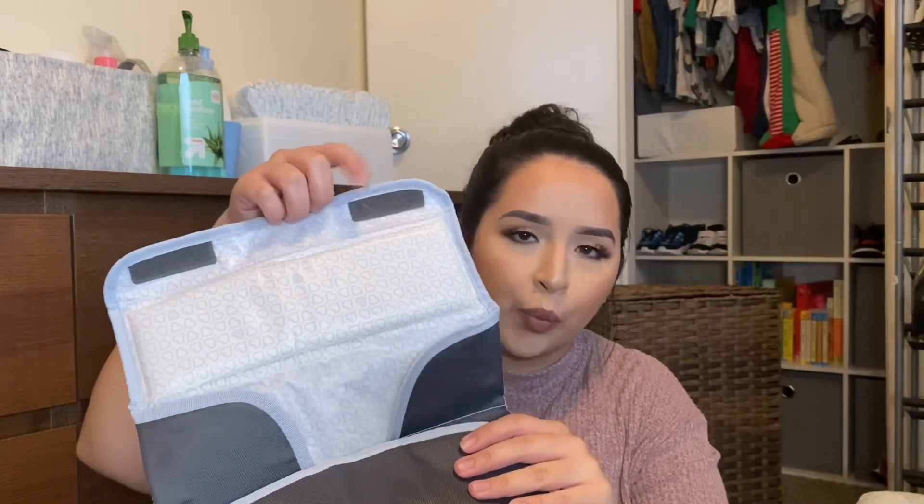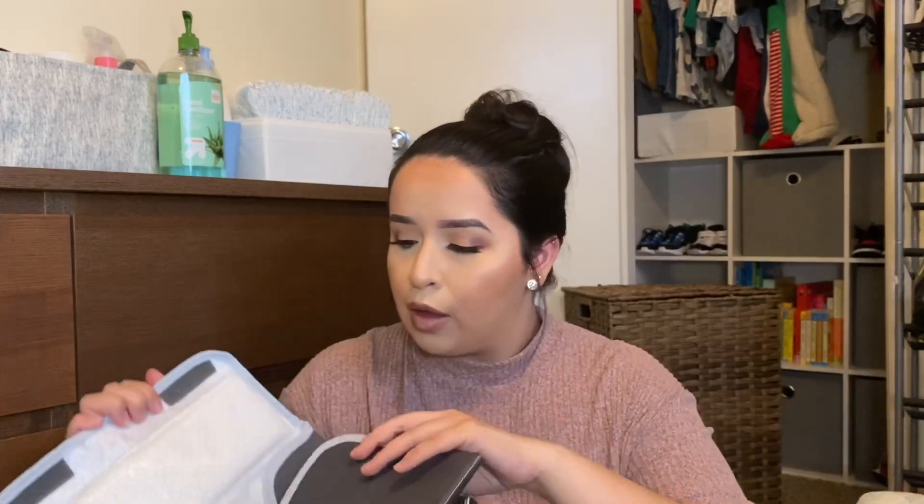I have the changing pad — I think it's from the Munchkin brand. I took apart the portion where you carry the wipes because I don't need it — it just takes up more space and I have the wipes on the side of the diaper bag. But if you don't have a side pocket for wipes, you would obviously keep that wipe holder attached.